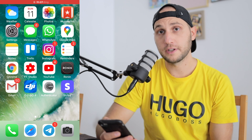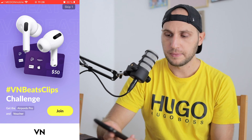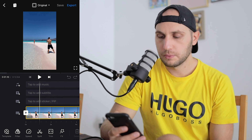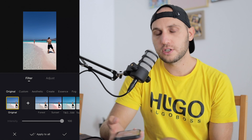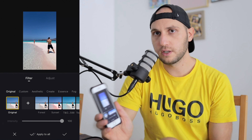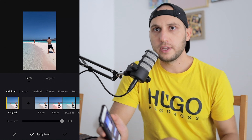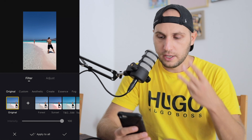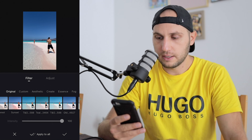Now let me show you the method that's completely free. We need to open another program called VN App — it's my most favorite professional application because it's fully free and you can use all pro features for free. The color grading here works a little differently. First go to Filters, and with this application you can import LUTs. It's the only free application that lets you color grade with your custom LUTs — I did a full video about that, you can check it above. I already have three versions of teal and orange LUTs imported.